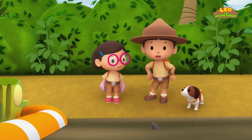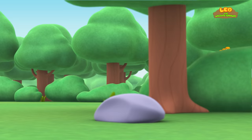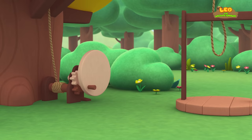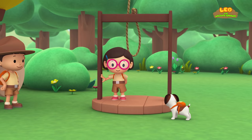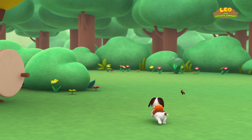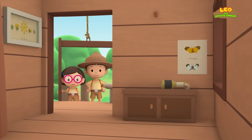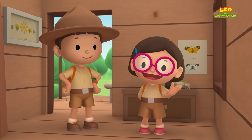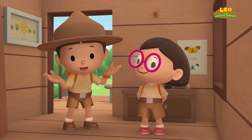We did it. We found the electric eel's home. Great job, everyone. Hooray! We found an electric eel in our garden. We learned that electric eels produce electricity to stun prey and scare away predators. We also learned that electric eels live in the Amazon and Orinoco Rivers. So we went to the Orinoco River and brought the electric eel back home.